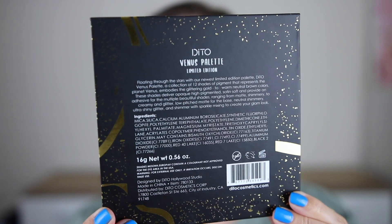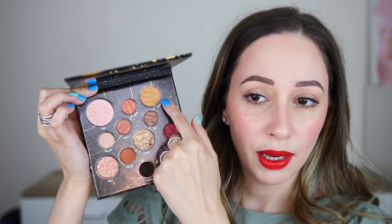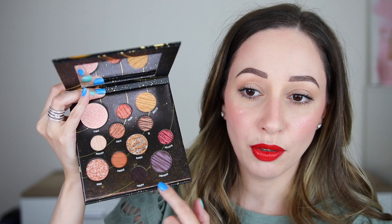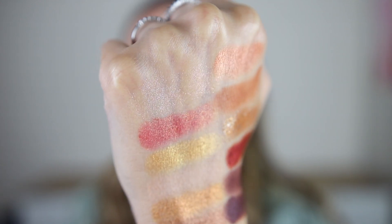This is the Venus palette and it is a limited edition product. It is very spacey. Let's see the colors — it is like having planets, super pretty, and these are colors that you can use every day. I also think we have some shades you can use as highlighters. The inside part of the palette is textured. I don't know how I feel about that, but we also have a beautiful mirror. This one is cruelty-free and also talc-free. It retails for $29.99.